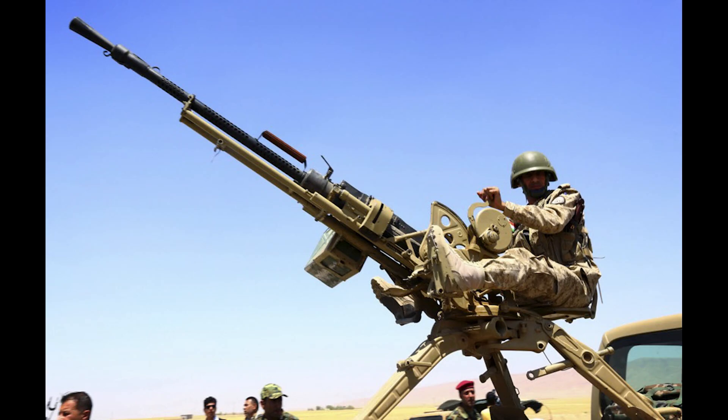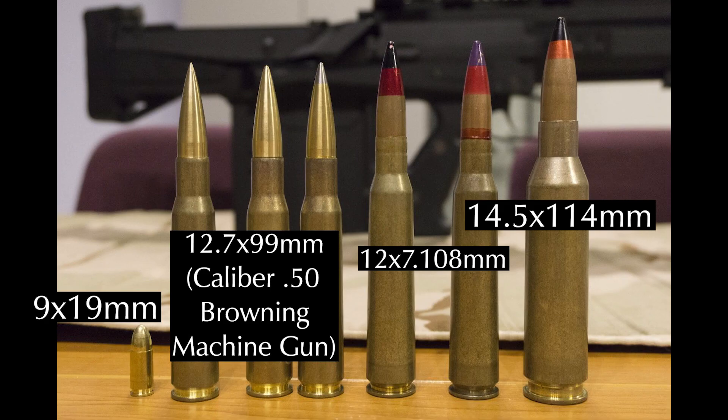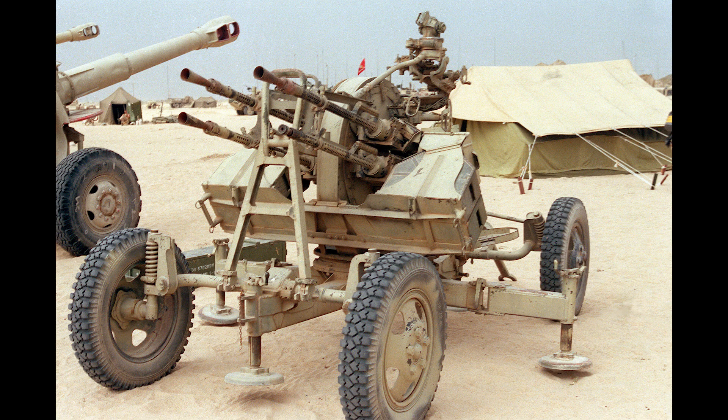Its larger, albeit unrelated, brother is Vladimirov's high-caliber machine gun, the KPV series. This is a 14.5x114mm heavy machine gun, most commonly seen as the KPVT. The KPVT fires at 600 rounds per minute and is effective against light armor and softskins out to a range of about 2 kilometers.